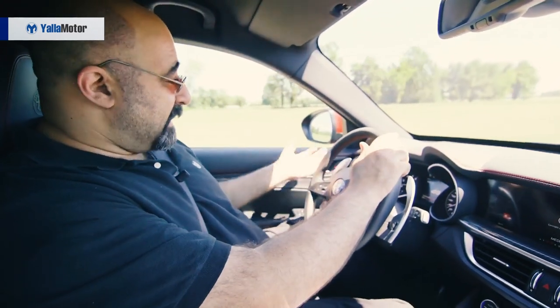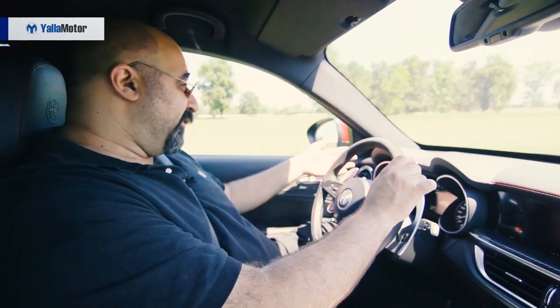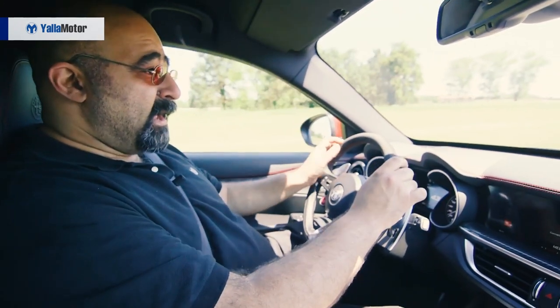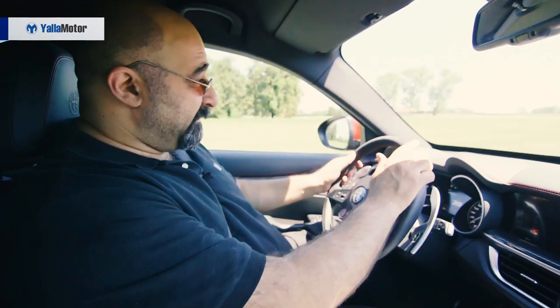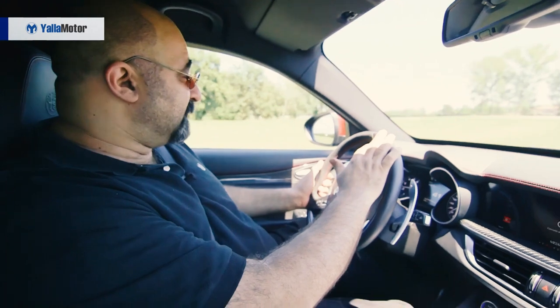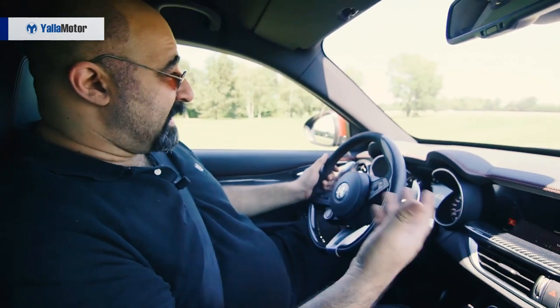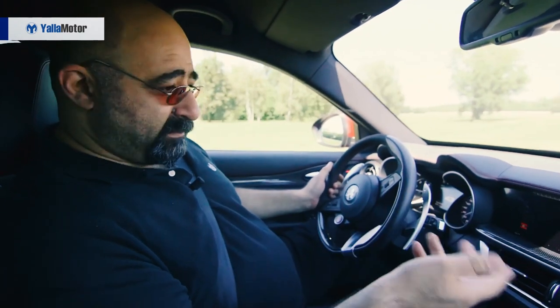The steering is nicely weighted — not too light, not too heavy — and for an SUV with big 20-inch alloy wheels it gives reasonably good feel and feedback from the road. The car's front-to-rear weight balance is pretty close to 50-50.